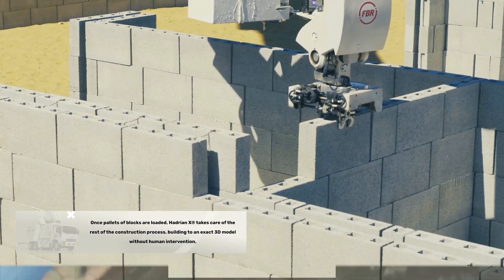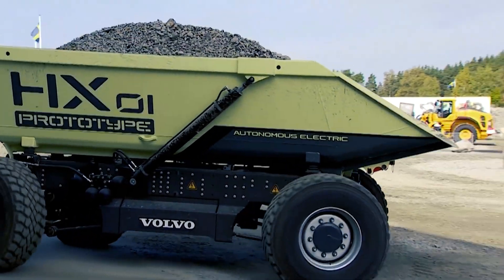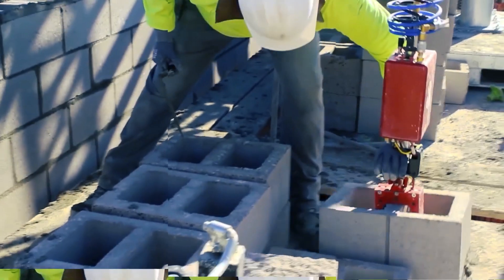Many years ago people had to deal with manual labor in building infrastructures. Welcome back to Mighty Machines. In today's video we will be looking at 8 incredible modern construction machines and technology you probably have never seen before.